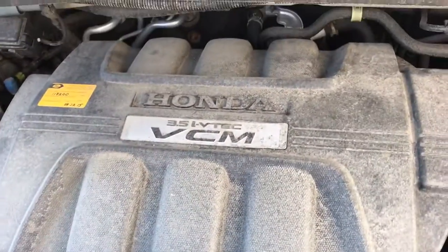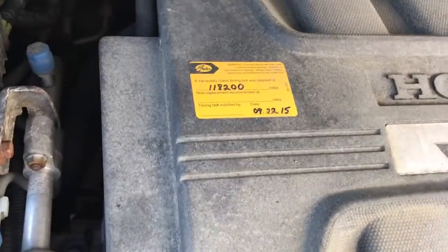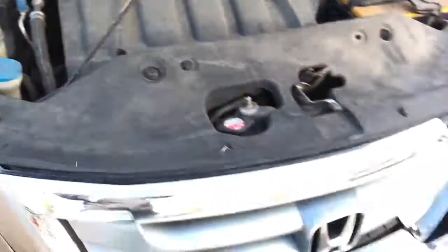The Honda runs perfect. Timing belt is at 118,000, it's got 144 now.